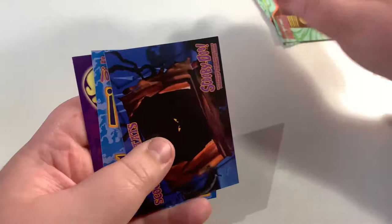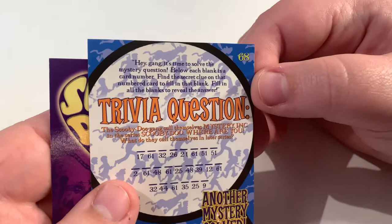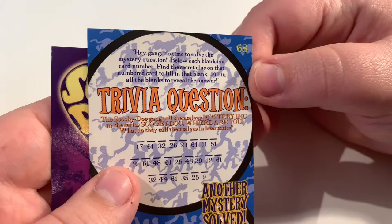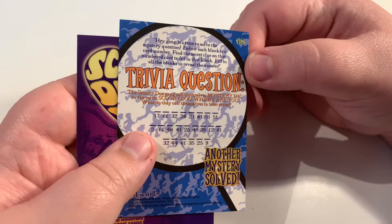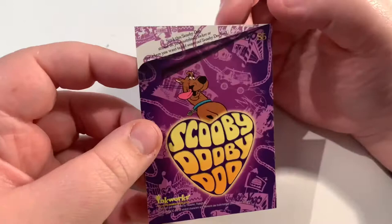Another mystery solved — a trivia question! 'The Scooby-Doo gang call themselves Mystery Inc. in Scooby-Doo Where Are You — what do they call themselves in later series?' If you want to answer that, get your answers in the comments. And oh, Scooby-Doo is the sticker card — sticker number five. Currently no repeats, which is really good.